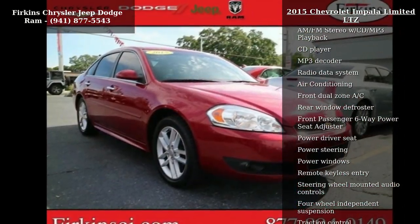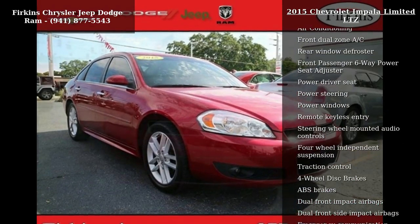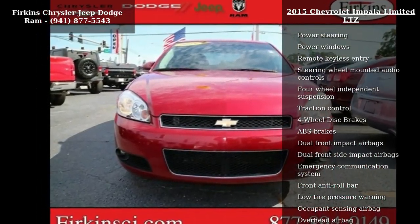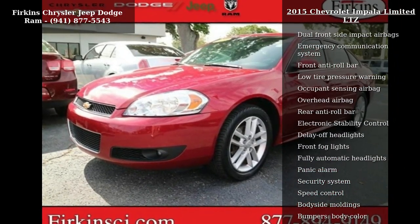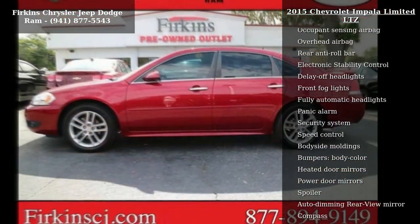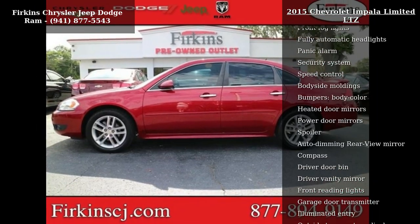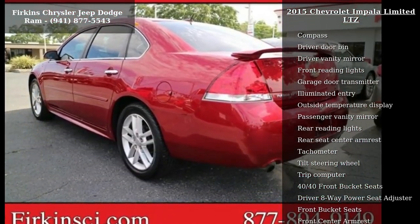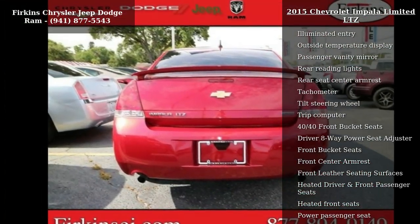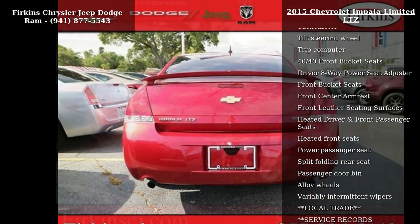Some of the top features included with this vehicle are 8 speakers, AM FM radio, Sirius XM, AM FM stereo with CD and MP3 playback, CD player, MP3 decoder, radio data system, air conditioning, front dual zone AC, and rear window defroster. If you are looking for a solid pre-owned car, this might be the one.